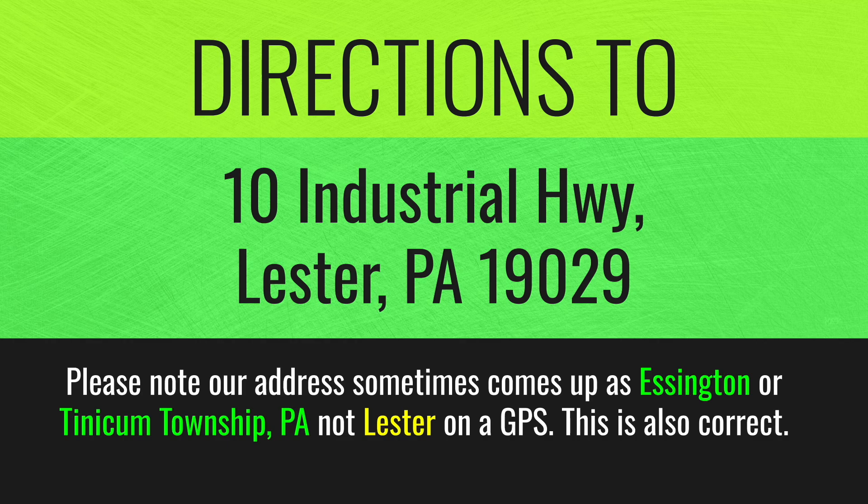Directions to our location, which is 10 Industrial Highway, Leicester, PA 19029. Please note our address sometimes comes up as Essington or Tinicum Township, PA, and not Leicester on a GPS. This is also correct.